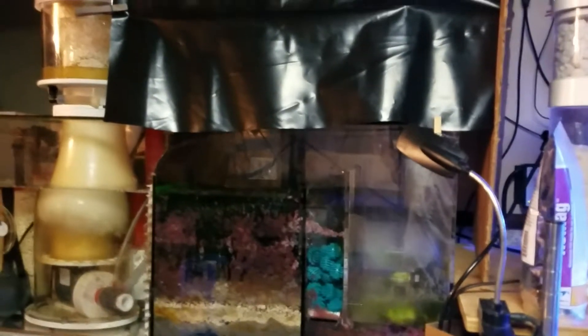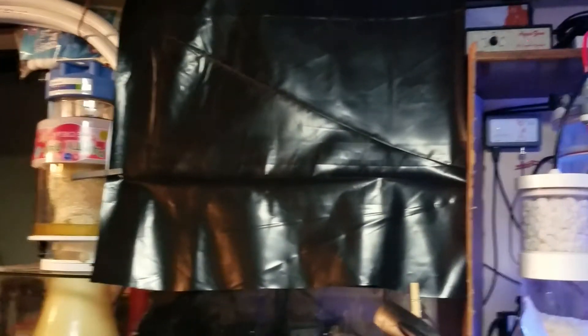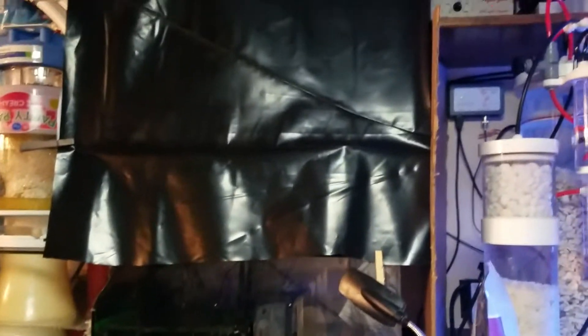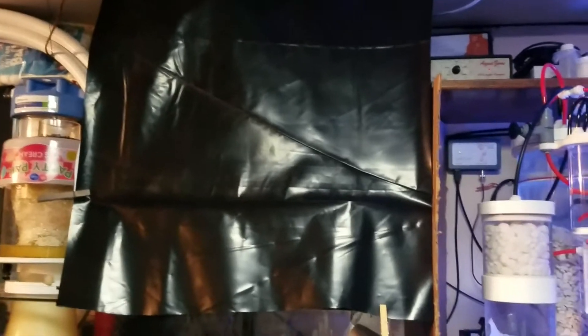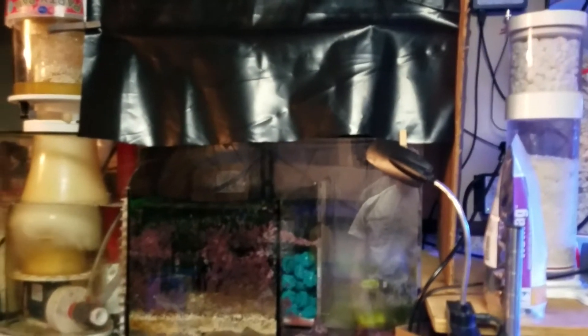So instead of spending $150 on all the parts to build a wideband homemade refugium LED light, I have decided to buy an A380 full-spectrum Kessil light, which is due here tomorrow.